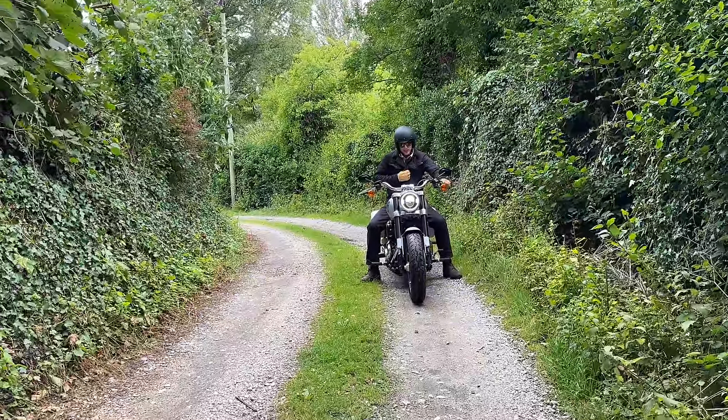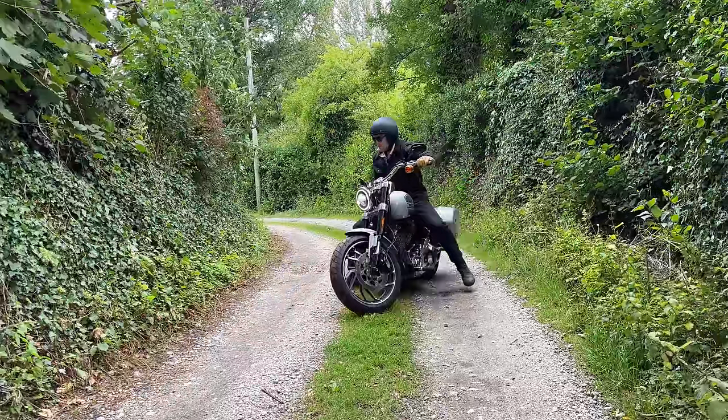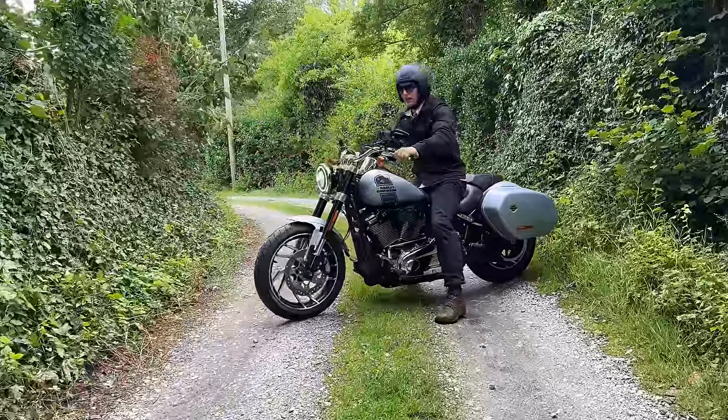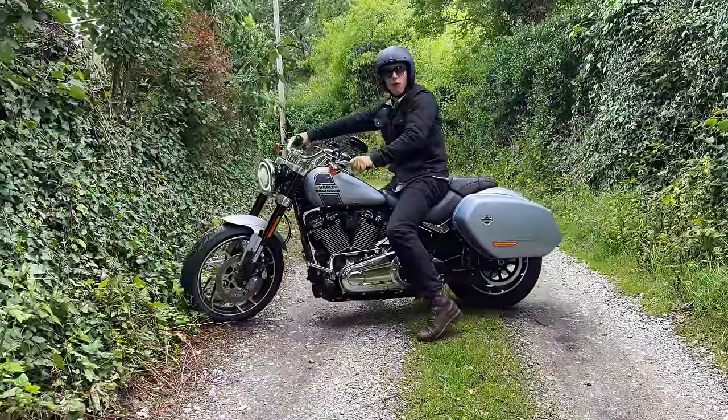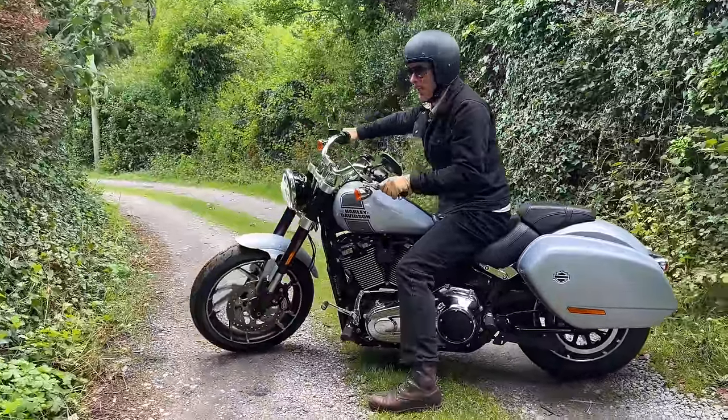I'll now demonstrate — have a look at the ease of manoeuvring. Even pushing it on a slight incline, back and forth, I could do it all day. And a good turning circle as well. Watch this rear profile.